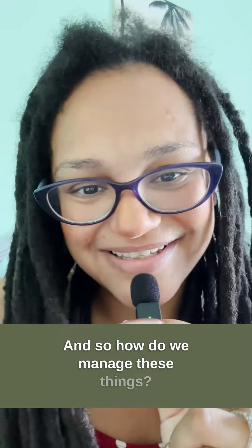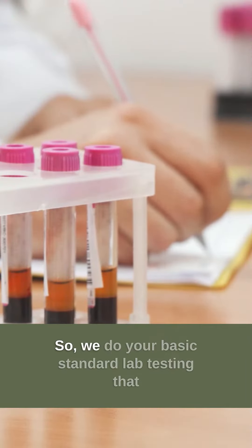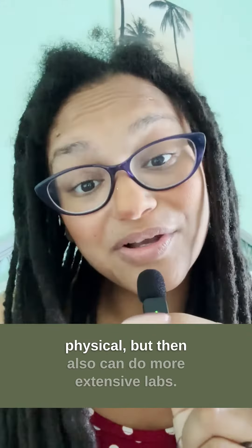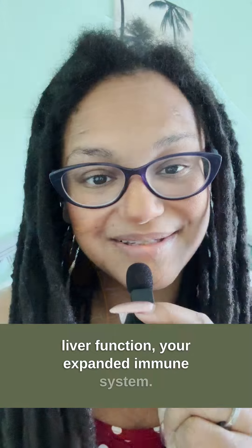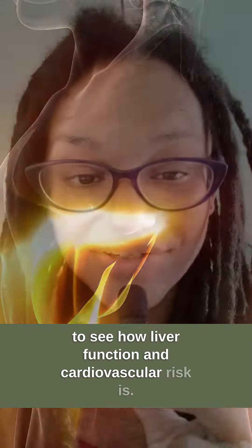So how do we manage these things? How do we work on the blood sugar? First thing, we look at testing. We do your basic standard lab testing that your medical doctor would run in a physical, but then we can also do more extensive labs. So your basic lab panel includes things like your kidney-liver function and your expanded immune system. I may even throw the lipid panel in there to see how liver function and cardiovascular risk is.